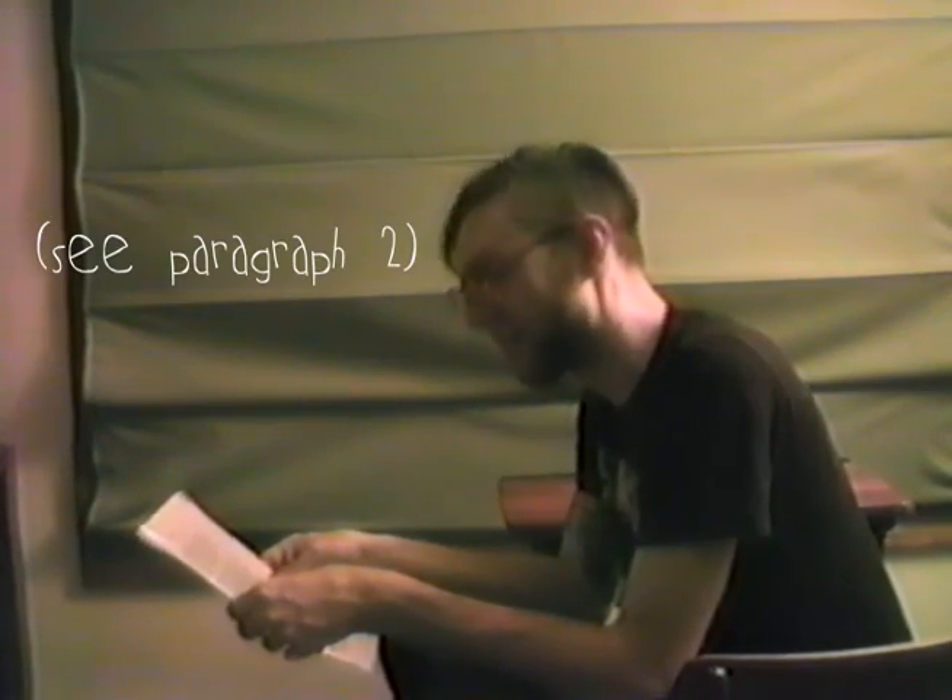His nose is very long. He also has a tattoo on his ear. See paragraph two — which, this is the second paragraph, technically.